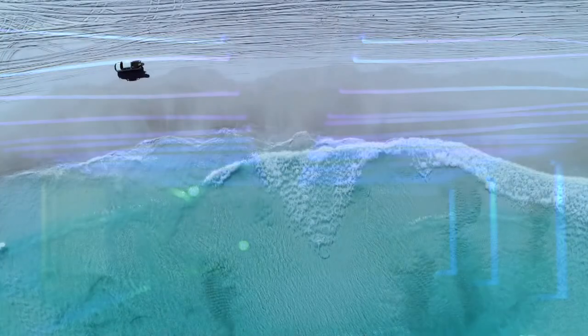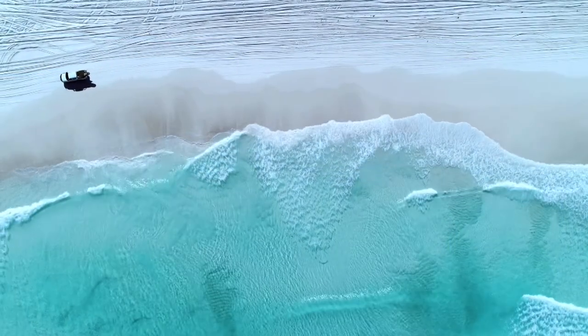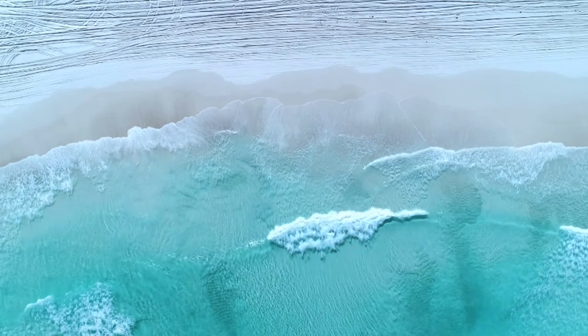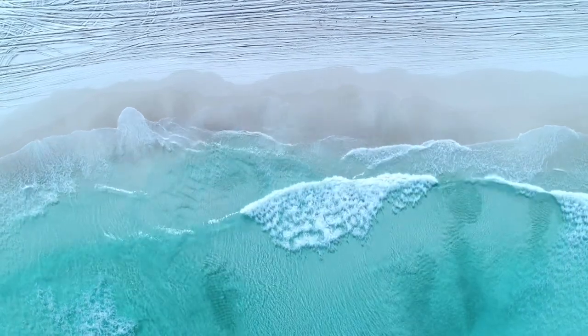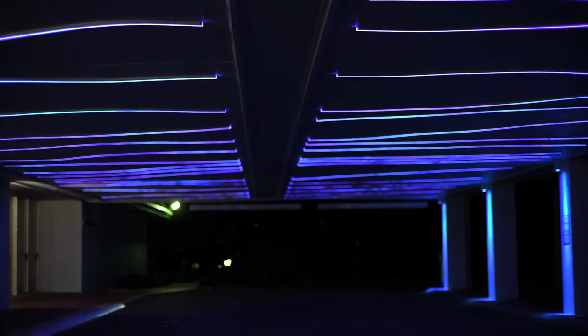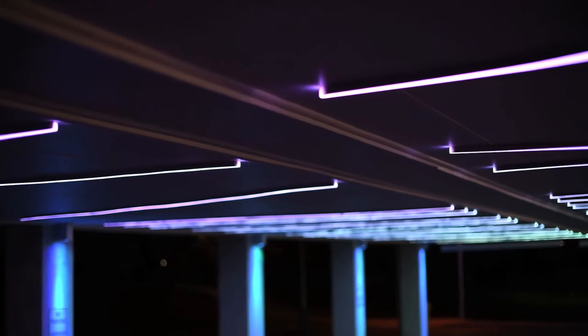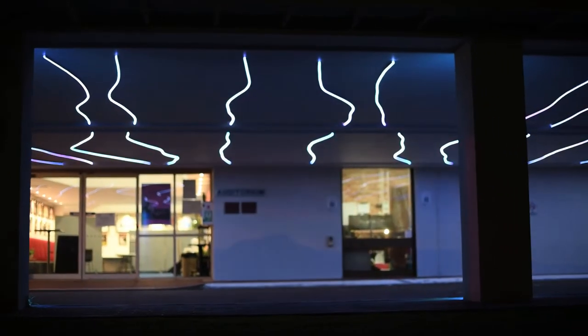The lighting takes its form from the lines of the surf and the water as it washes up onto these pure Esperance shores. We've taken those lines — like a draping of a curtain — and translated that to the canopy ceiling surface, and we're going to pulse dynamic lighting through that space.